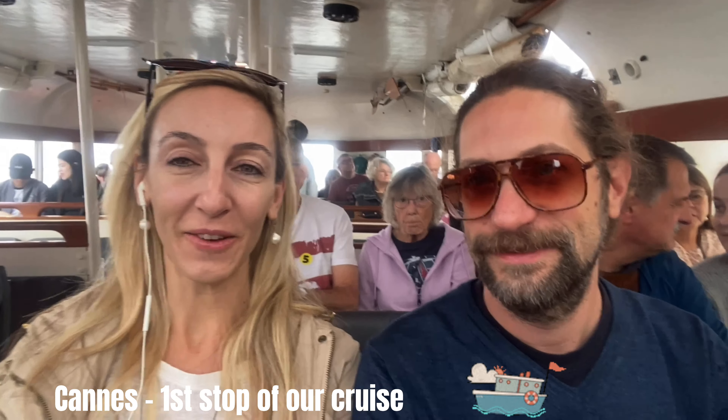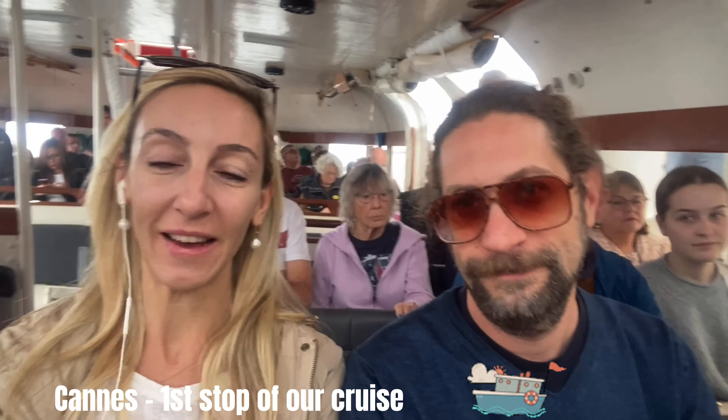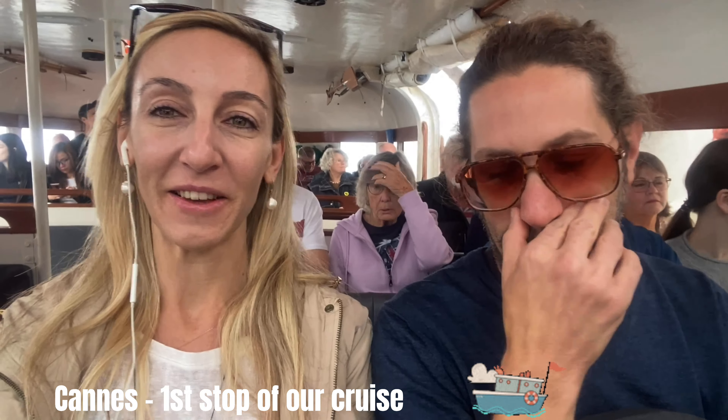Good morning from Cannes. We are now in our tender boat. We have the stickers but there was no need for them — they give you a sticker for the boat when you first go on shore in Cannes, but you're already on the ship. Anyway, we got the stickers and now we're on the boat heading to shore. We've been to Cannes before, so today we're going to spend our day in a beautiful café working, because we don't have a Wi-Fi package on the ship.